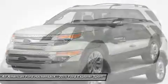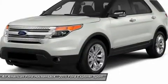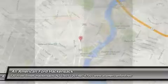Keyless entry. Four-wheel disc brakes. Four-wheel drive. This beauty is sure to make you the talk of the neighborhood. So call or drop in for a test drive today.